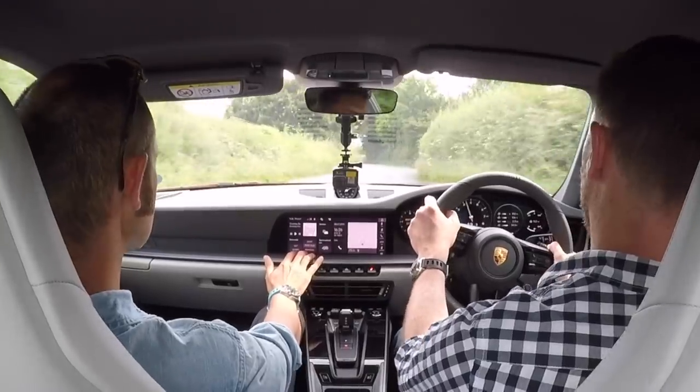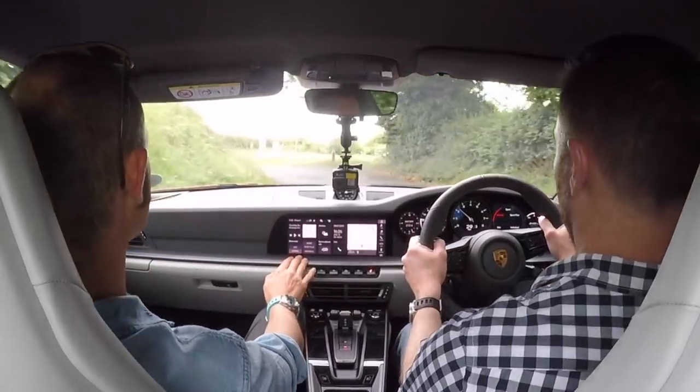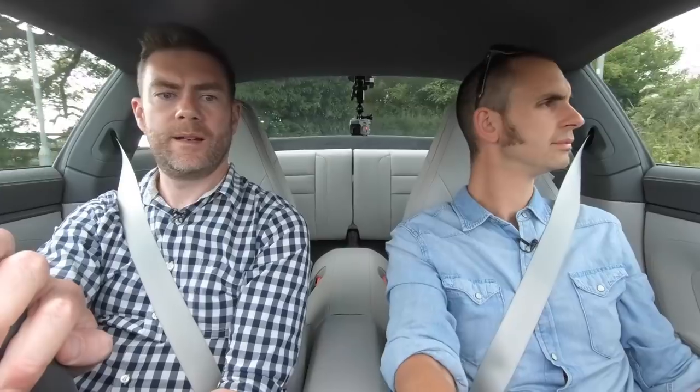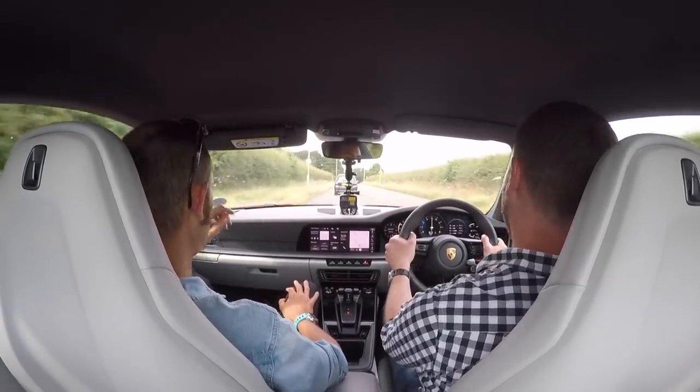I've got it in Sport Plus, which is why it's properly finding all of the bumps. It's not awful though — I think it's actually a bit more subtle than mine. If you put mine in hard dampers it's really firm. There's no real need for more than that.